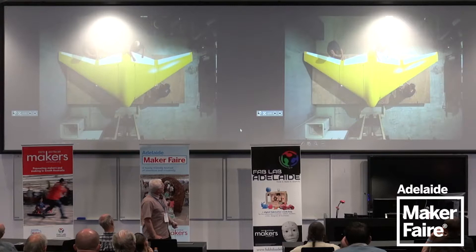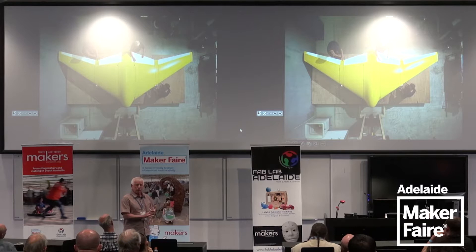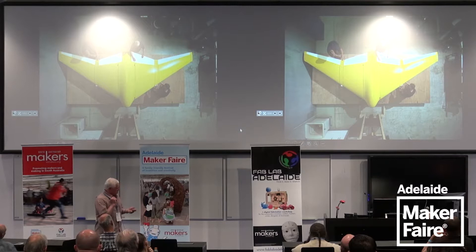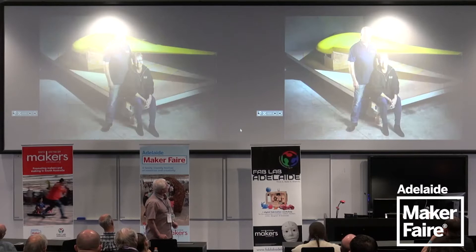It took a little while to get a defense contract. We first supplied some foam to defense — they were very interested in our product. We built various parts for autonomous vehicles and finally had this contract to build a subsea autonomous glider.